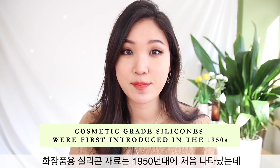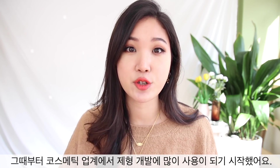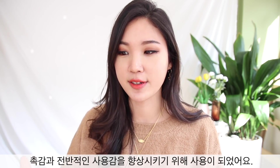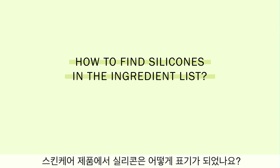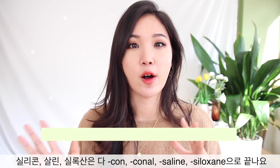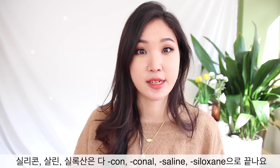That's why you would see breast implants with silicones, and also contact lenses are made out of silicones. Cosmetic grade silicones were introduced in the 1950s, and they allowed the entire cosmetic industry to really improve their formulas in terms of the feel, the sensorial experience, and performance. To identify silicone in skincare products, look for ingredients ending in -cone, -conol, -silane, or -siloxane.